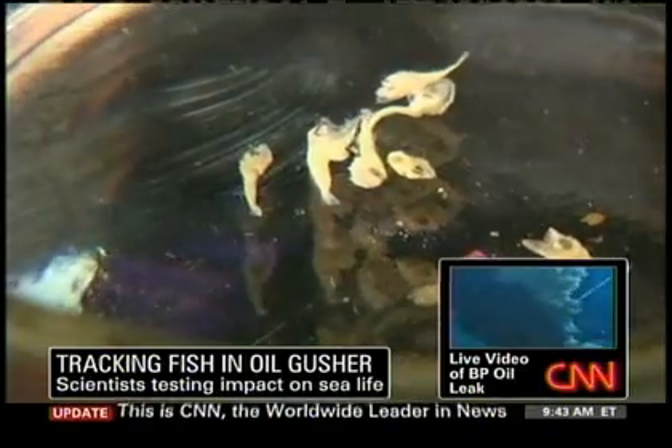What exactly am I looking at here? Right now you're looking at some larvae of bluefin tuna — basically bluefin tuna babies.